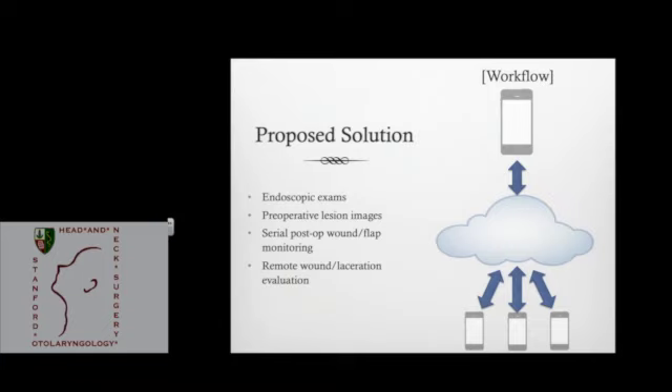It's not a super complicated process anymore — there are several local companies providing these HIPAA compliance layers, and several have agreements with Stanford. Use cases include endoscopic exams, otoscopic exams, preoperative lesion characterization, pre-op to post-op comparisons, and flap monitoring. A very interesting study from a couple of years ago looked at image-based smartphone use for post-op flap monitoring and showed a high degree of sensitivity for detecting flap failure. Downstream applications include remote wound and laceration evaluation.